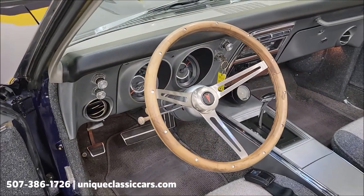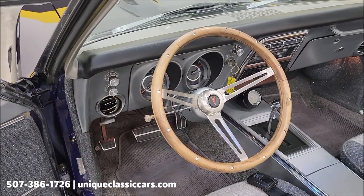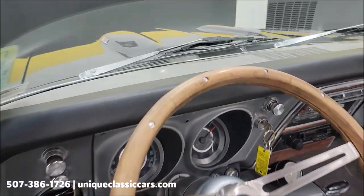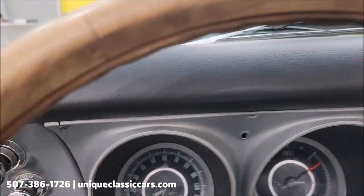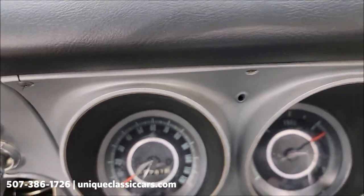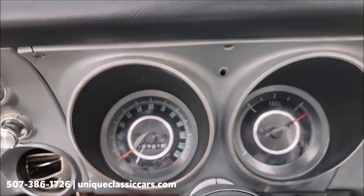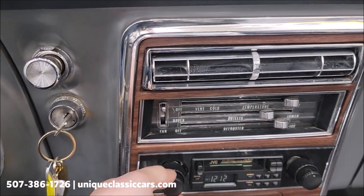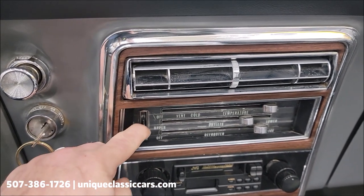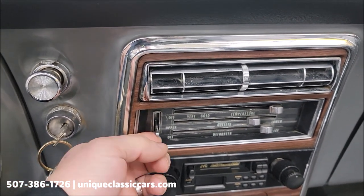Let's go ahead and start this up. One thing I did notice I want to mention before we start it — I did not have the wipers work, but the radio does work. Let's go ahead and fire it up.